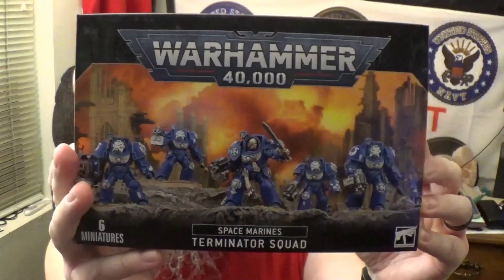Hey, all you viewers — how we doing today? You got me all tongue-tied this morning, because man, we got something really really cool that I can't wait to get put together. We're going to take a look at Warhammer 40K, the brand new Space Marines Terminator Squad.